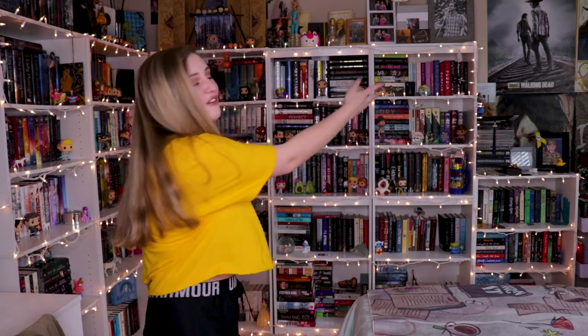Hey guys, it's Payton, and this might be shocking — I'm doing a bookshelf tour. After like four years, y'all have waited. It's been a long time since I've done one of these and obviously my shelves have grown. Y'all literally don't know anything about them other than my mini tours for Harry Potter and Hunger Games, but other than that y'all are clueless, so I'm finally gonna do it today.